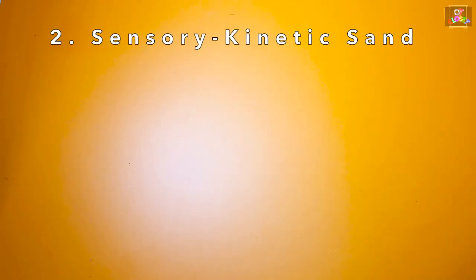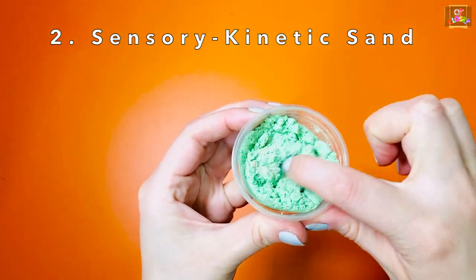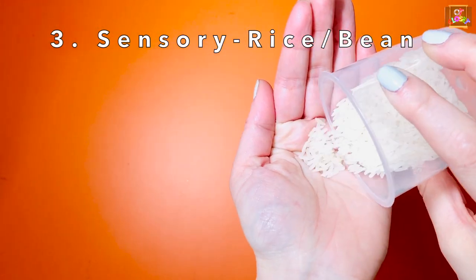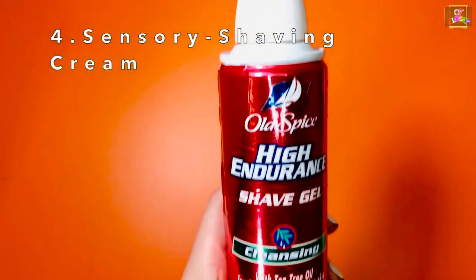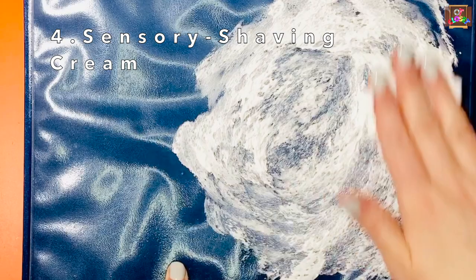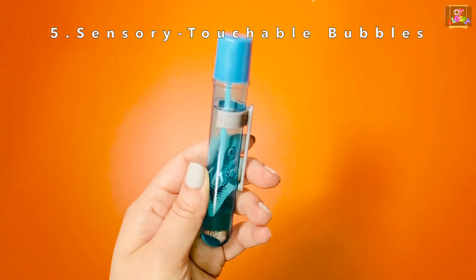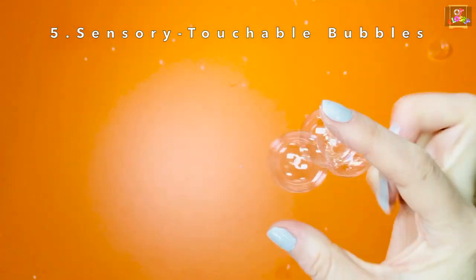Kinetic sand, rice or beans sensory bucket, shaving cream, and touchable bubbles.